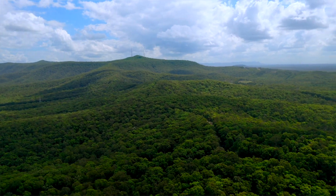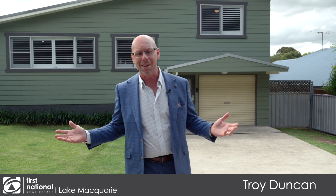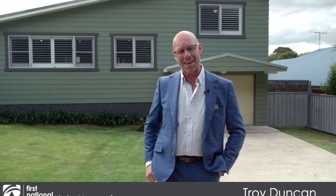Nestled at the base of Mount Sugarloaf, this beautiful home is located in a lovely quiet cul-de-sac straight opposite the reserve. This gives you a country lifestyle yet in the middle of suburbia. I'm Troy Duncan from First National Oak Macquarie and it's an absolute pleasure to introduce you to 44 4th Street, Seahampton.